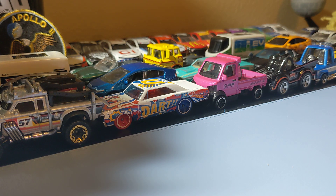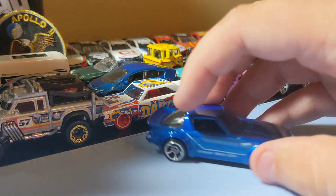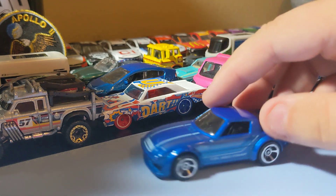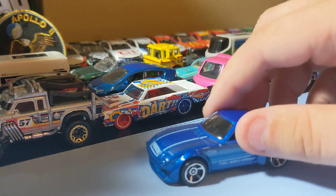The last mainline Hot Wheel for this haul is the Mazda RX-7 recolor. It's definitely one of my favorite Mazda RX-7 castings. This one's pretty cool - the rims are cool and I love that paint scheme. It's a cool little Mazda RX-7 to find. The rims are okay, but overall it's still a pretty cool Mazda - a cool little find.